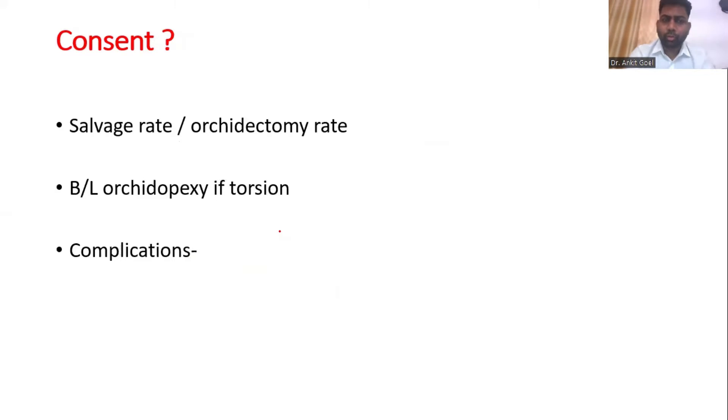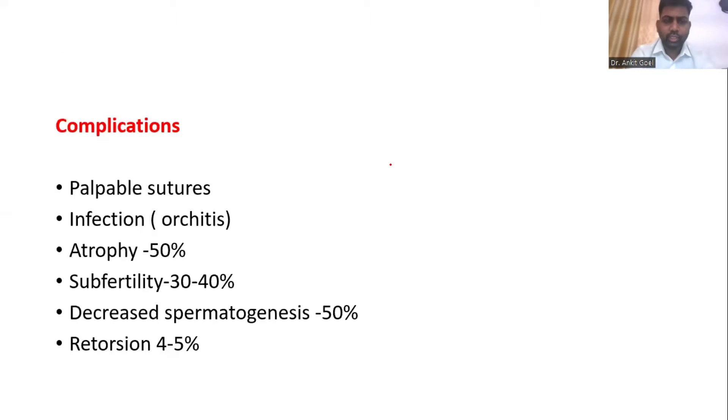Then the consent — the salvage rates, or the orchidectomy rate — has to be documented, including the time of onset and the duration of the symptom. That has to be documented. And the bilateral orchidopexy: if you find a torsion, you might require a bilateral orchidopexy. You must explain about the complications, like palpable sutures or cryptorchid atrophy — try to bring about the rates.